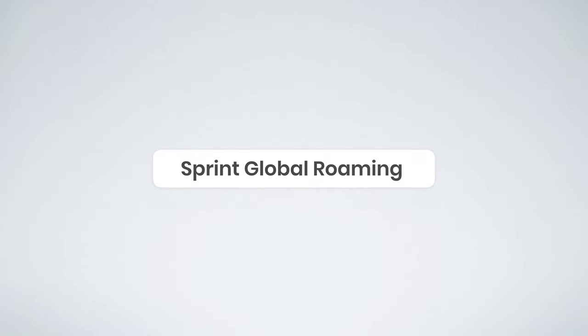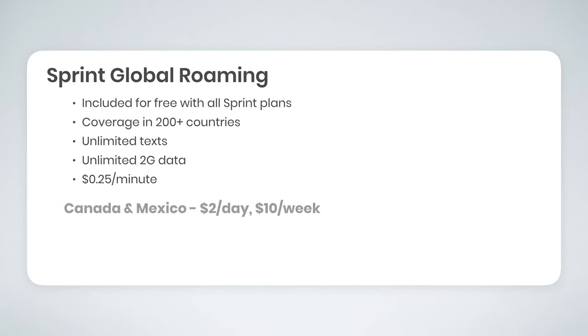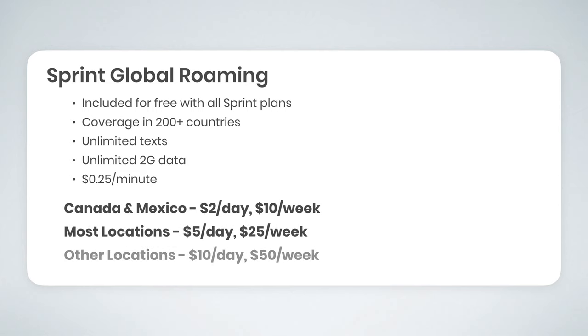All Sprint plans include Sprint Global Roaming, which I want to quickly explain. Sprint Global Roaming allows you to stay connected and get coverage in over 200 countries while traveling abroad. It includes free unlimited texting, free unlimited data at 2G speeds, and if you'd like to place a phone call, it's $0.25 per minute. The 2G data is pretty slow, so you may consider adding a high-speed data pass. In Canada and Mexico, you can get a high-speed data pass for $2 per day or $10 per week. In most locations it's $5 per day or $25 per week, and in some locations it's $10 per day or $50 per week.